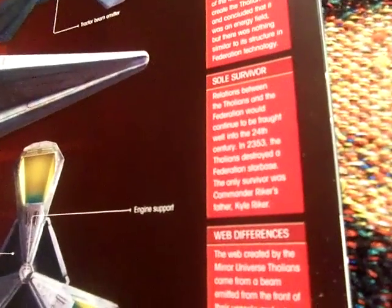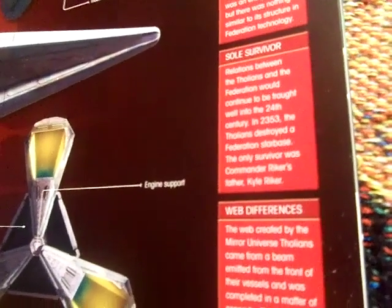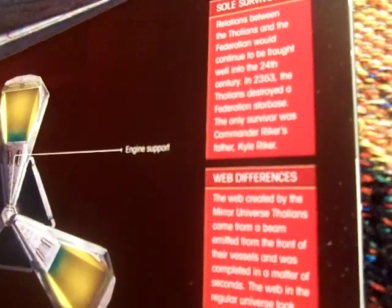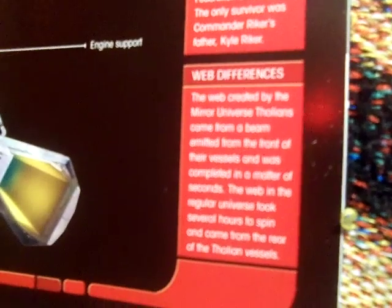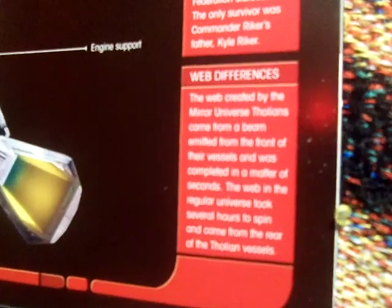Relations between the Tholians and the Federation would continue to be fraught well into the 24th century. In 2353, the Tholians destroyed a Federation starbase, and the only survivor was Commander Riker's father. Notably, the web created by the mirror universe Tholians came from a beam emitted from the front of their vessels and completed in a matter of seconds, whereas the web in the regular universe took several hours to spin and came from the rear of the Tholian vessels.